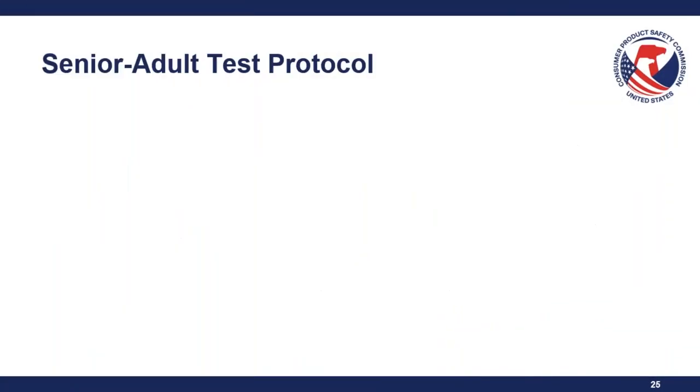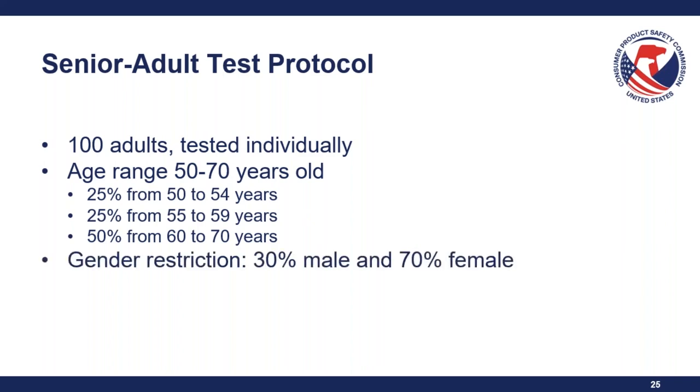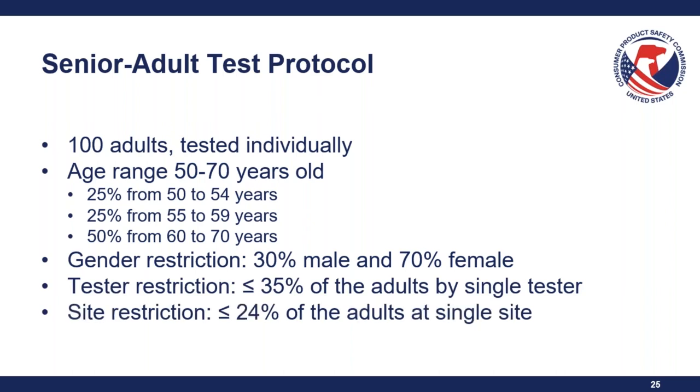The senior adult test protocol always uses 100 adults tested individually. Like the child test, there is an age range — 50 to 70 years old — split into three age categories. There is also a gender restriction, but it is more biased toward females: 30% male and 70% female. There is a tester restriction of 35% and a site restriction of 24%, both of which differ from the child test.